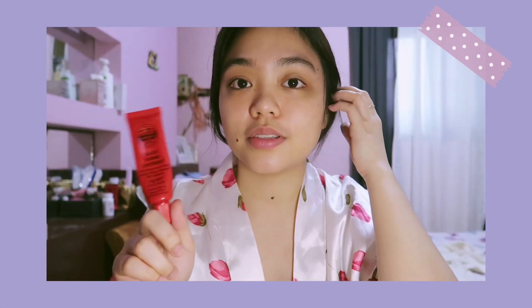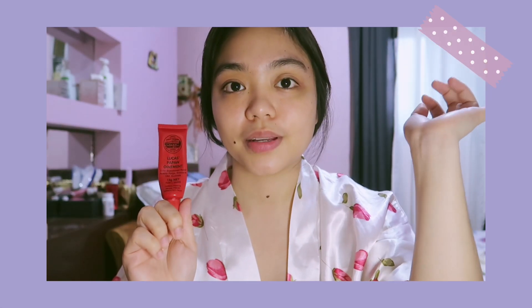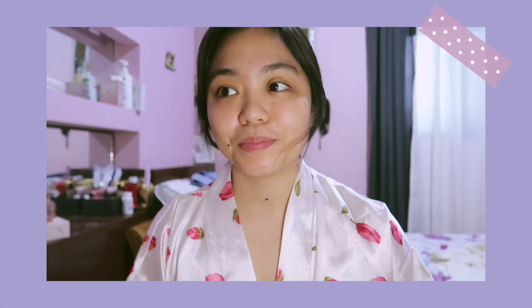I just stepped outside to show how my skin looks in natural lighting — here it is. Before I forget, it's not really part of skincare but I like to put lip balm on my lips before I sleep to prevent chapping. The one I use is Lucas Papaw Ointment, which I bought from Watson.